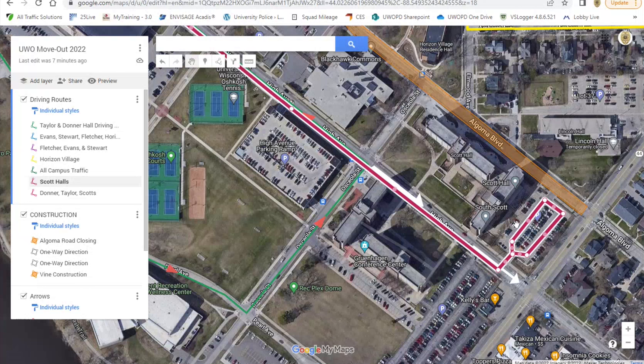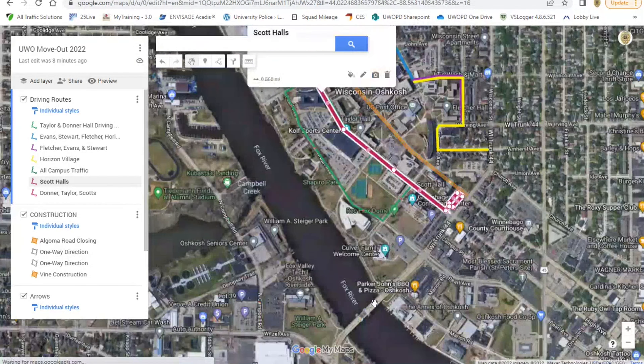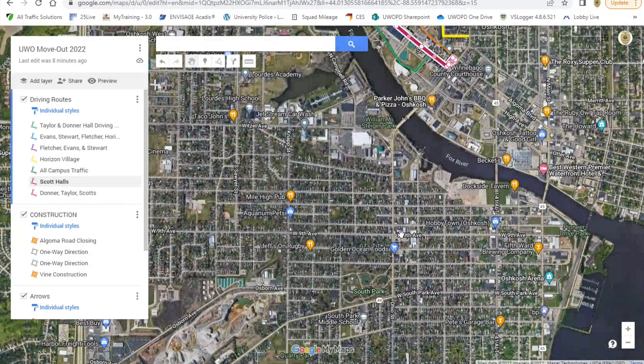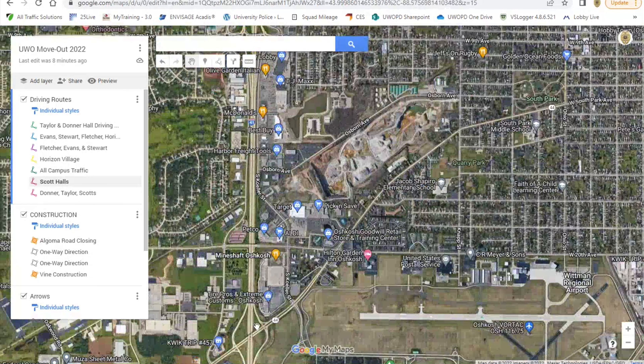As you come back out of Lot 18, you have to go back onto Wisconsin Street — you can't go the opposite direction down High Avenue. Then you can run that out to either 9th Avenue or 44, both of which take you to 41.